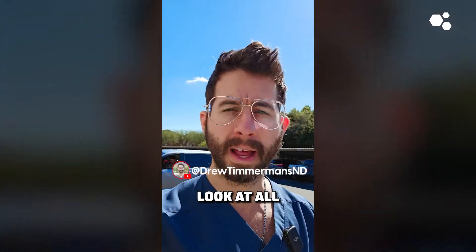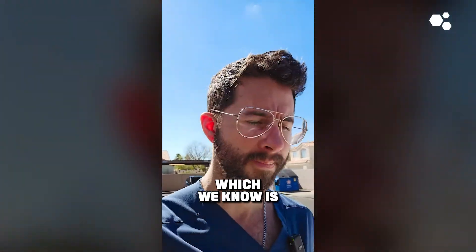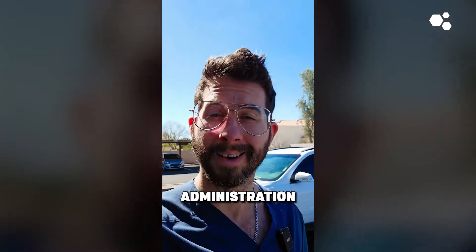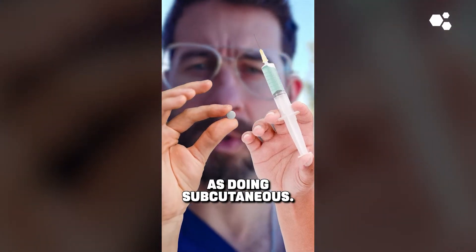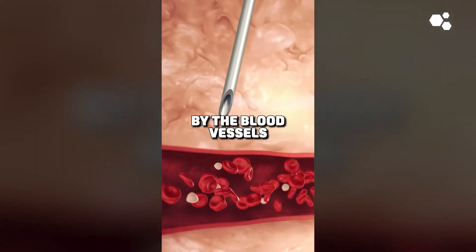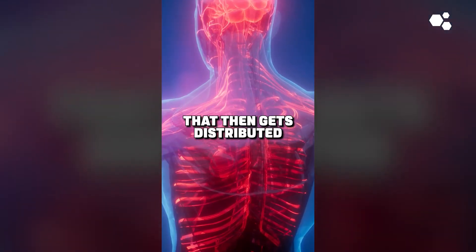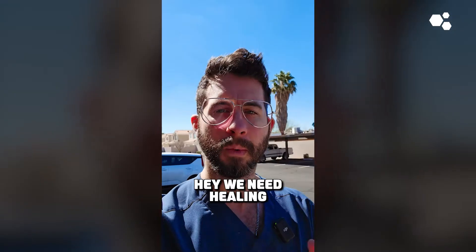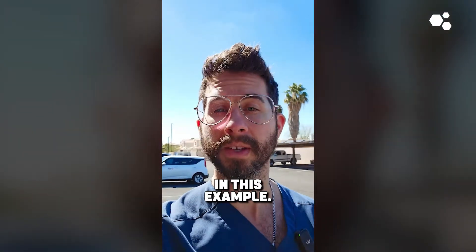If you look at all of the literature on route of administration — which we know is in animals — the route of administration does not matter. So doing oral is actually the same as doing subcutaneous. What happens when you do that sub-Q injection is that it gets absorbed by the blood vessels in the subcutaneous tissue, then gets distributed throughout your body, and goes to areas that are signaling that healing is needed — like your rotator cuff in this example.